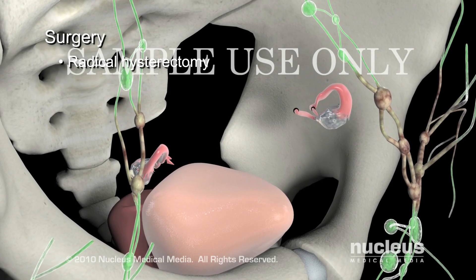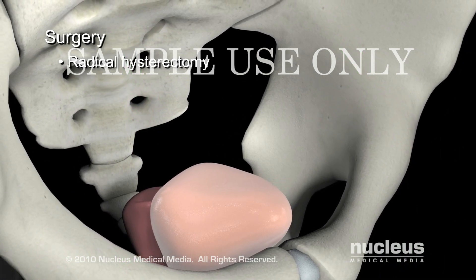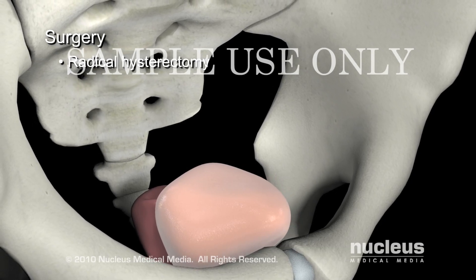During either a total or radical hysterectomy, your surgeon may remove other tissues, such as the fallopian tubes, ovaries, or lymph nodes as necessary.